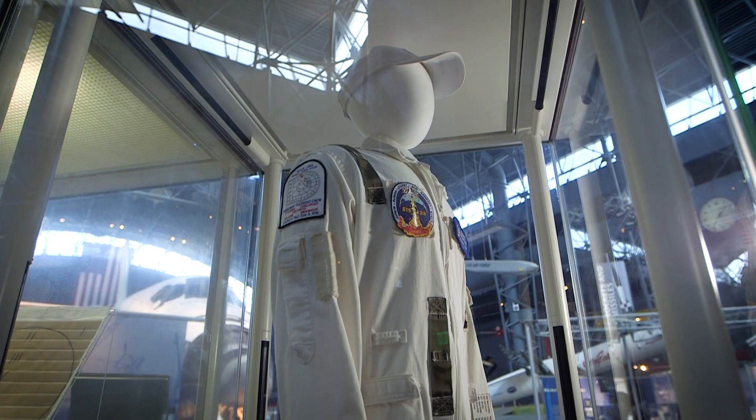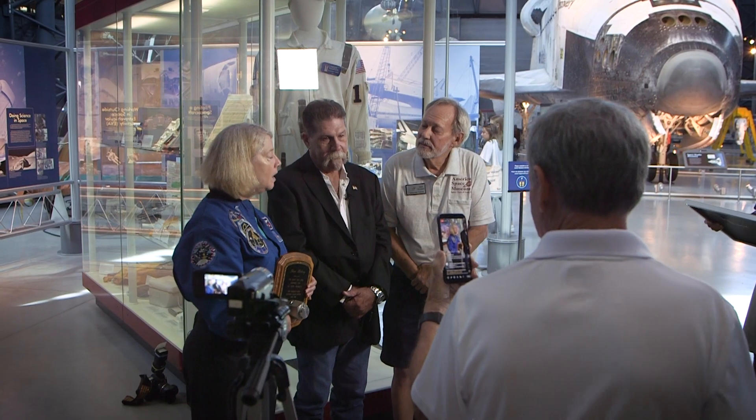I'm very proud that it's here on display. I want everybody to see it. I loved my team, I miss it, I'm overwhelmed — it's awesome.